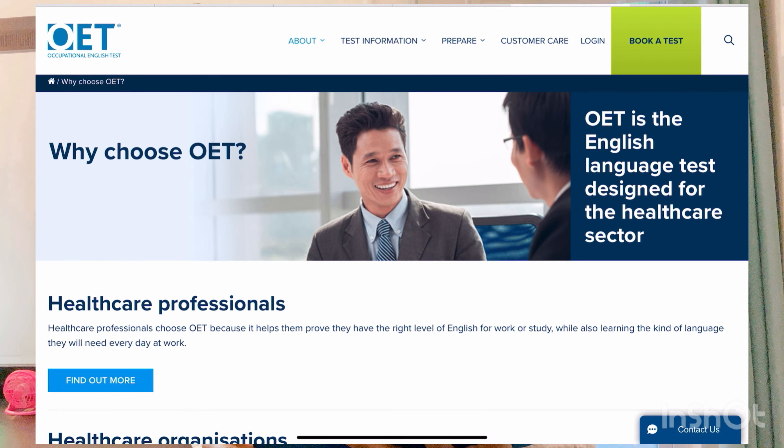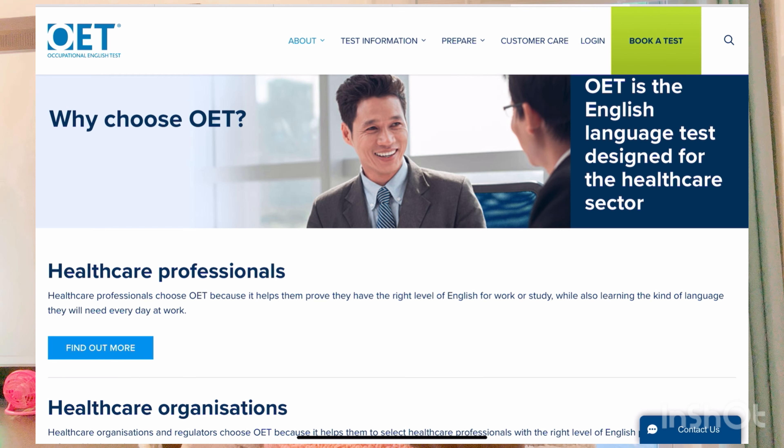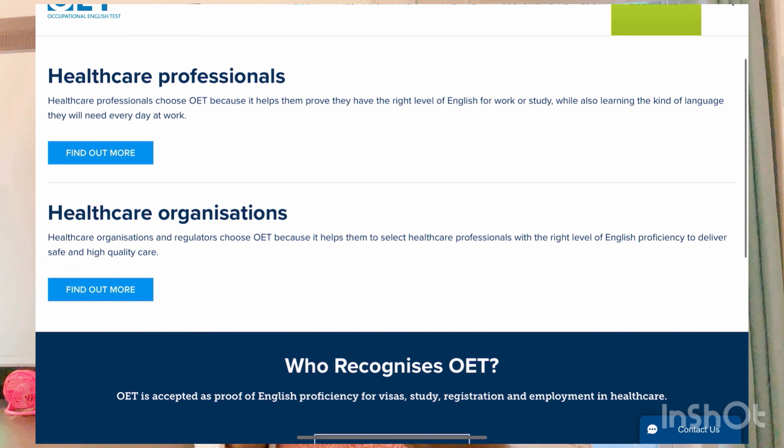We're on the OET website — just type 'OET' into Google and it will pop up. OET stands for Occupational English Test. On the website, you can see why healthcare professionals choose OET: it helps them prove they have the right level of English for work or study, and health organizations choose it to select professionals with the right level of English proficiency to deliver safe and high-quality care.